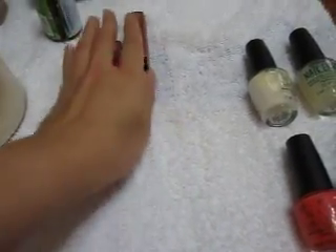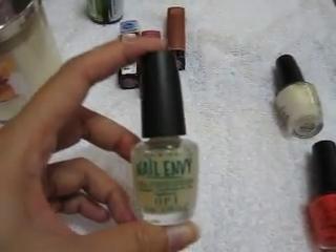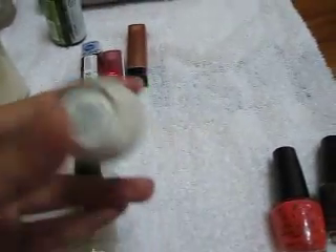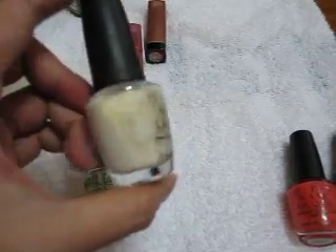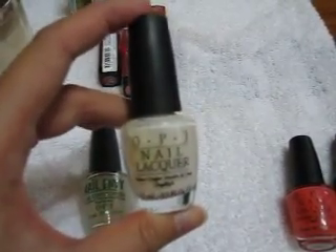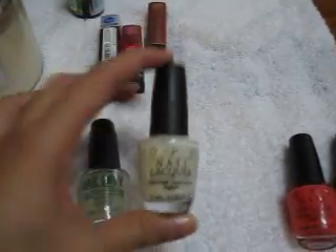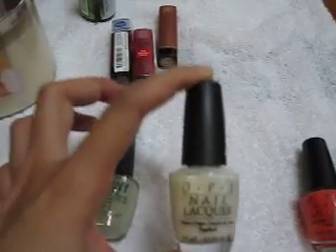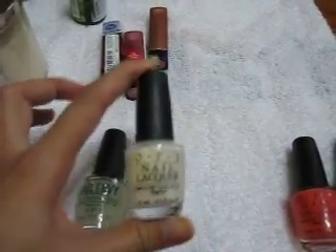My latest nail polish stuff: Nail Envy, which is a nail strengthener because my nails are really really brittle. I've also got three new OPIs. The first is Funny Bunny — I'm quite disappointed it looks white, because I intentionally tried to get a really light pink. But I'm glad to have it too because I really hated Essie Blanc; the formulation is just not right for me — I can't get it smooth in one go.